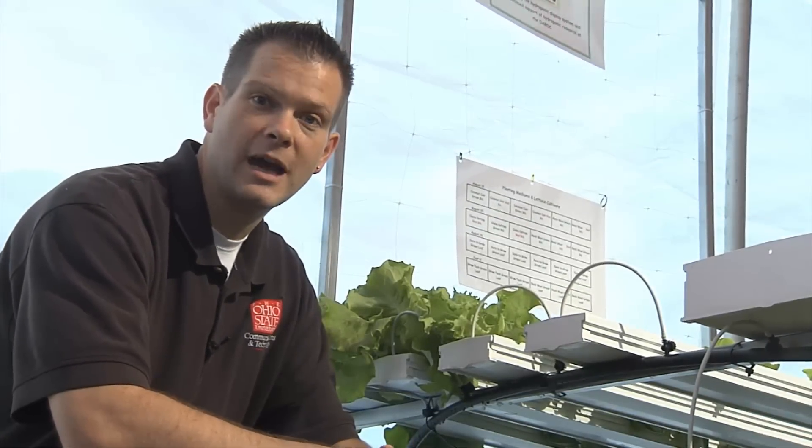The perfect beginnings of a high-tech salad out here at the Farm Science Review. For ComTech New Media, I'm John Rice.